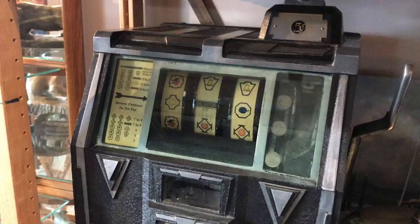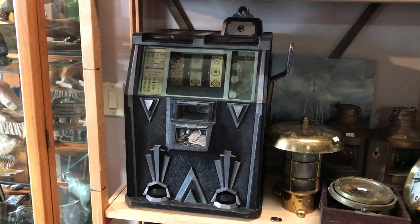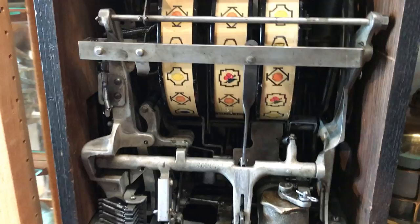Ideally what would happen is you'd win and the coins would shoot out the bottom. This machine seems to pay out after every 10 spins or so. I think the big payout is when you get Dictator all the way across. It was recently serviced and put back into running condition — thanks to my friend Trevor for that.